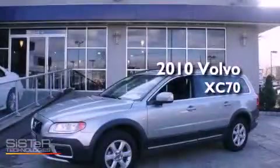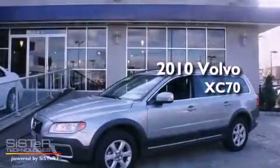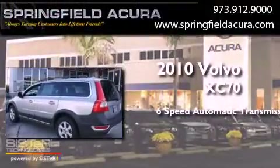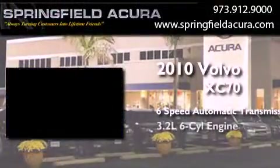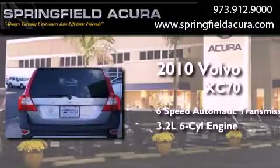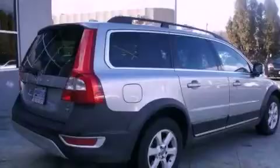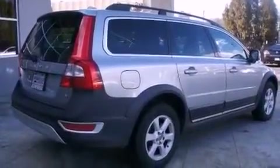This is a 2010 Volvo XC70. This crossover has a 6-speed automatic transmission, a 3.2-liter inline six-cylinder engine, and all-wheel drive. Its top features include skid plates and hill descent control.